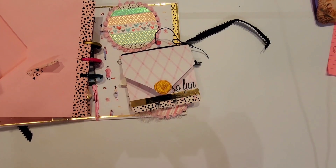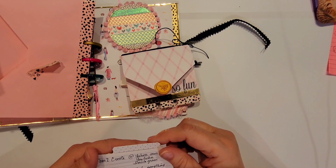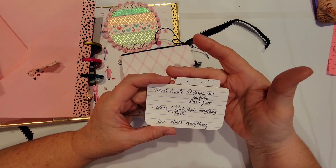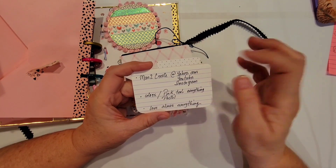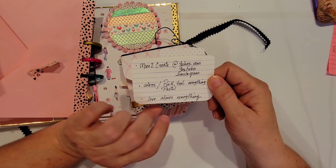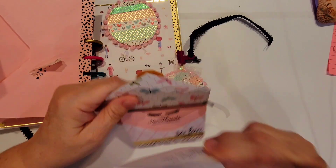She made a little card too — I'll show you the front since her personal information is on the back. It's a little index card with a tab that says 'Mom to Create' at Yahoo, YouTube, and Instagram. Her favorite colors are pink, teal, and everything pastel, and she loves almost everything. Really really neat — I love your entry!